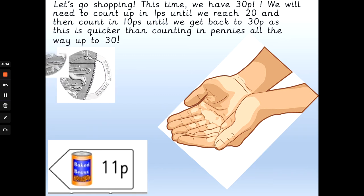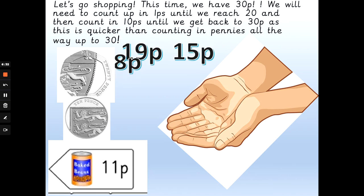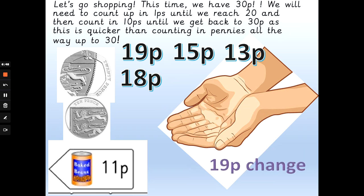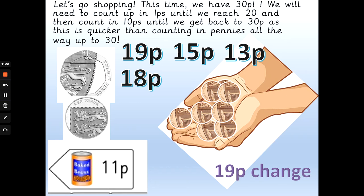We've got 30 pence again and we're buying beans that are 11 pence. How much change will we get back? Will we get 19 pence, 15 pence, 18 pence, or 13 pence change? Step 1: how many pennies will we get back to get from 11p to 20p, and then I need a 10 pence to get from 20p to 30p? The answer is 19 pence. So: 11, 12, 13, 14, 15, 16, 17, 18, 19, 20 — that's 9 pennies — and 20 add 10 is 30. So that's 19 pence change.